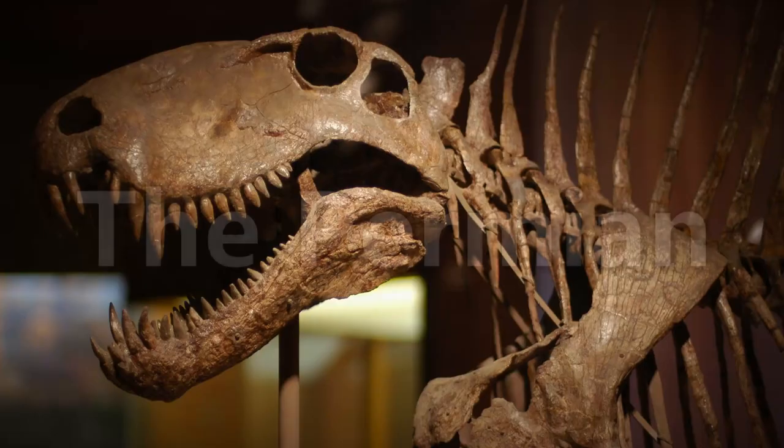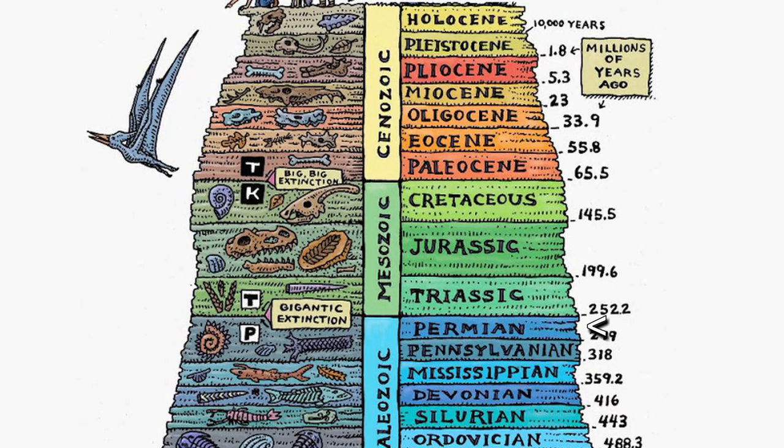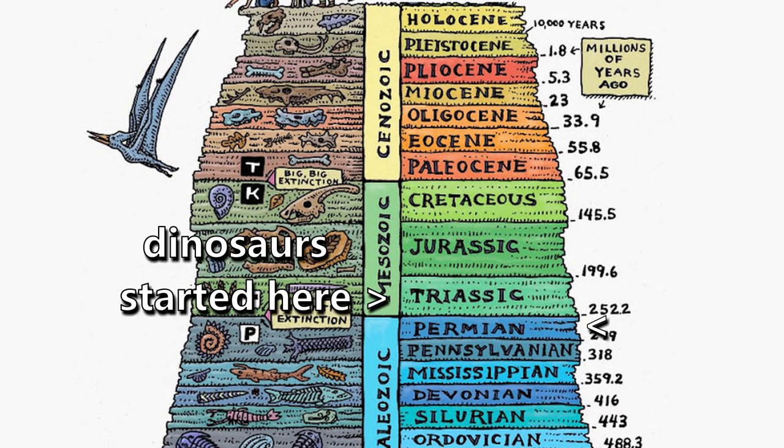I did say that crocodiles and dinosaurs are distantly related. What I meant by that was they share a common ancestor, which you have to go back really far to get to. Namely, to the Permian. The Permian was the time before the Triassic, which, as many of you probably know, is when the rise of dinosaurs came up.